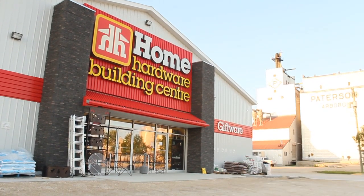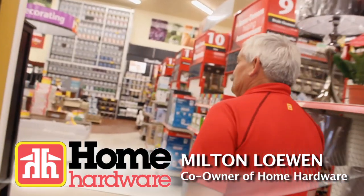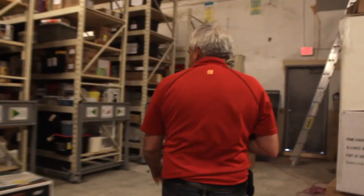My name is Milton Lowen. I work at Arborig Home Hardware Building Centre in Arborig, Manitoba. I'm the shareholder, owner, part owner of the place.